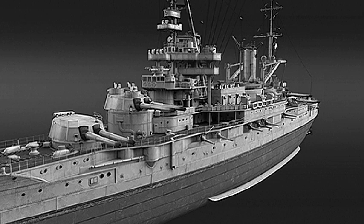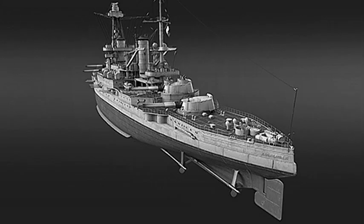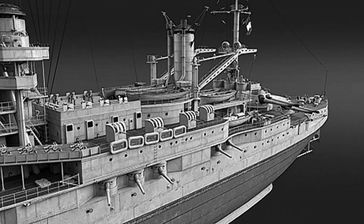The secondary battery consisted of 22 Canon de 138mm Modèle 1910 guns in casemates along the length of the hull. She also carried seven 47mm Hotchkiss guns — two in the conning tower and one on the roof of each gun turret — and four submerged 450mm torpedo tubes. The ship's main belt was 270mm or 10.6 inches thick, and the main armor deck was 40mm or 1.6 inches thick. The main battery turrets were protected by up to 300mm or 11.8 inches of armor, casemates were 170mm or 6.7 inches thick, and the conning tower had 314mm or 12.4-inch sides.